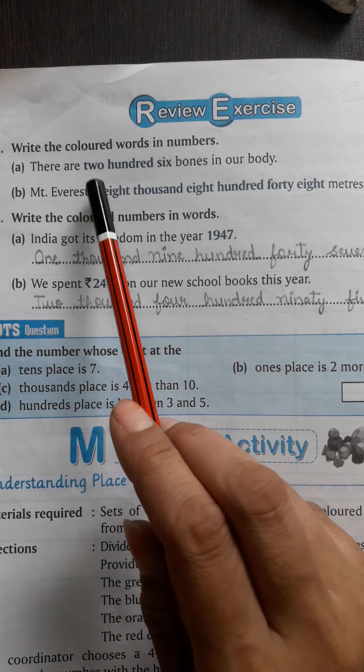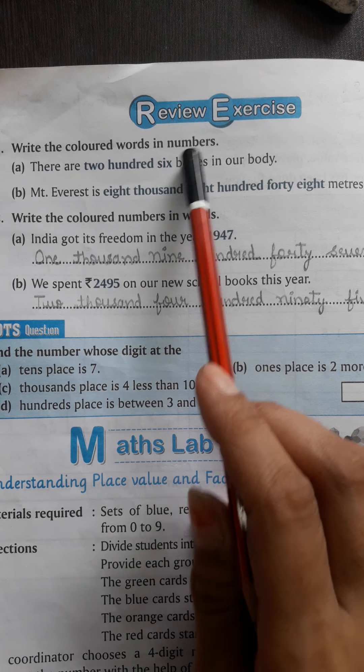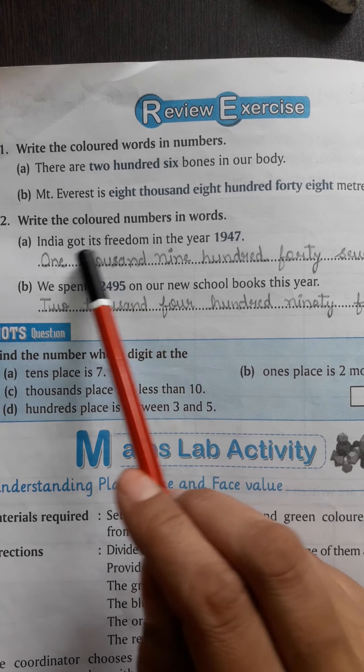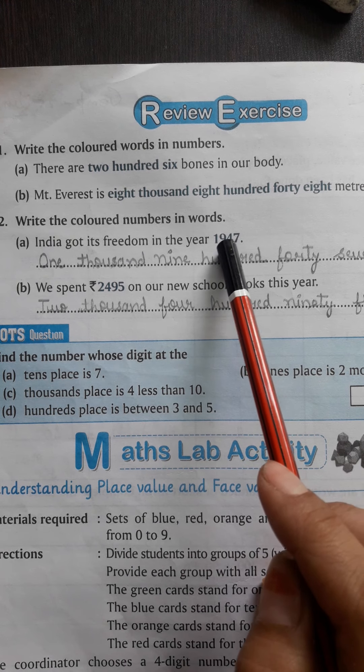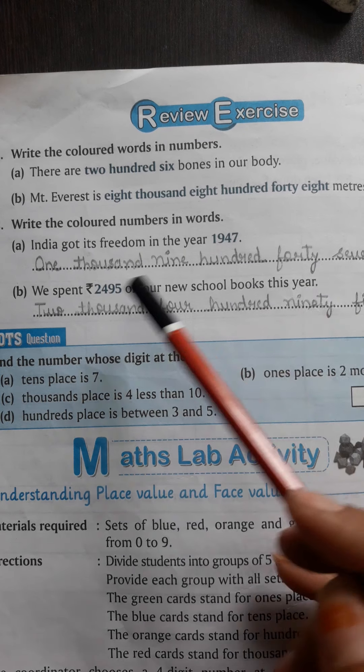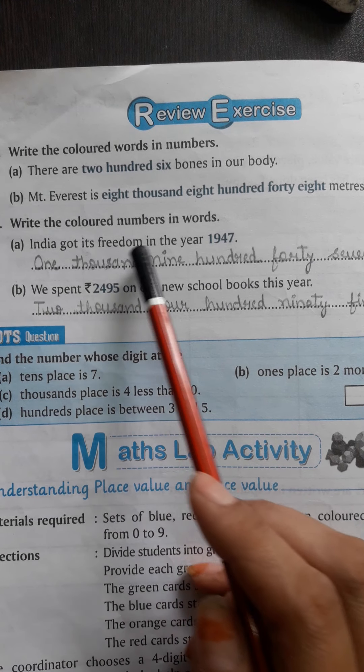अब आपको यहाँ पे पहले numbers में लिखना था। अब next question में आपको write colored number in words — आपको यहाँ पे numbers provide किये गए हैं। So we will convert into number names.